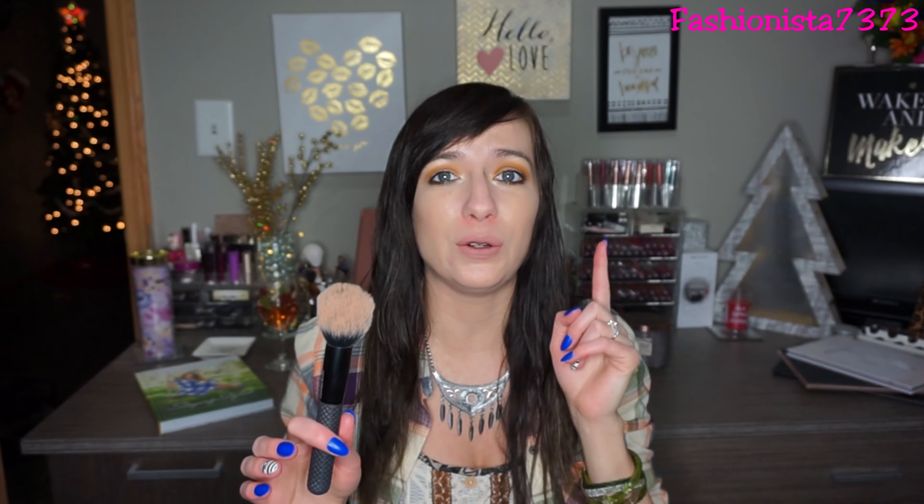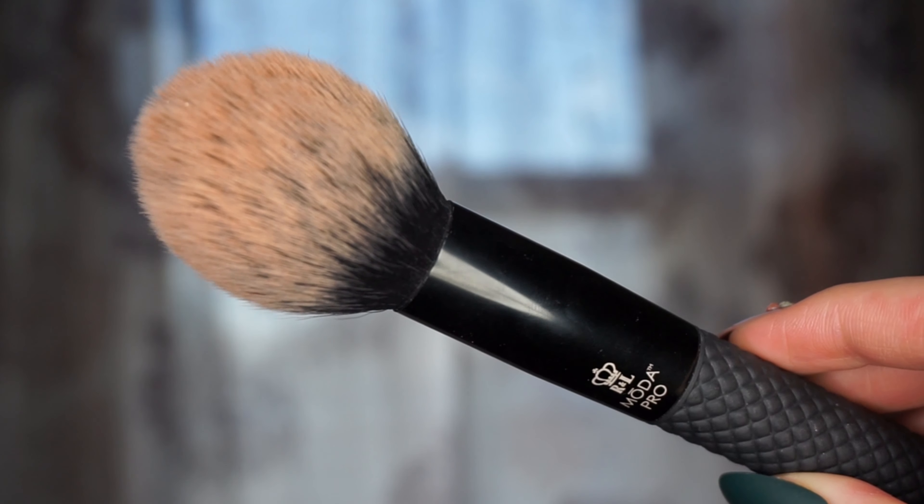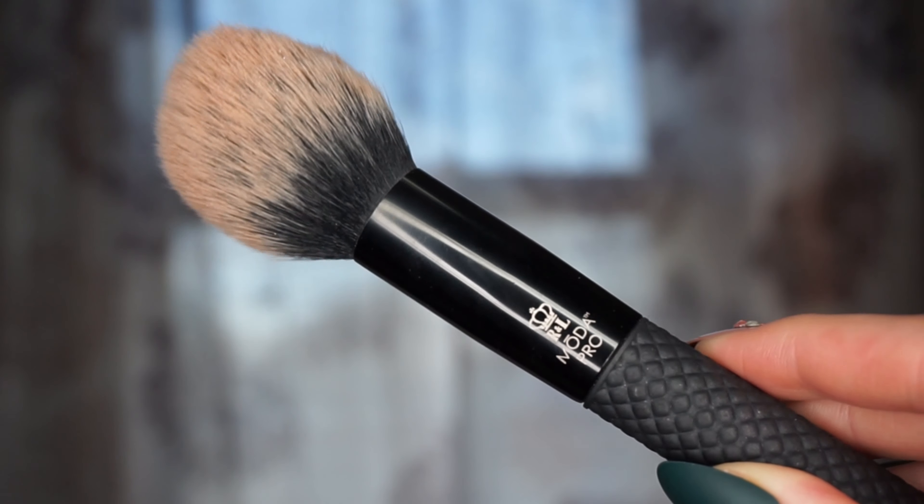For bronzing my face, my staple bronzer brush is the Moda Pro pointed blush brush. I got it in a Boxycharm months ago. I could use it as a blush brush but I already have a staple blush brush, so I decided to use it for bronzer. I love the shape — it's fat and fluffy but comes to a point on top, so it gets right into the cheekbone.